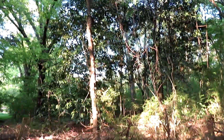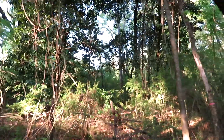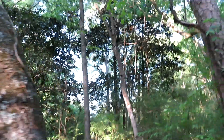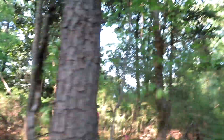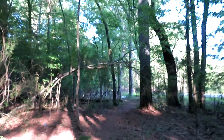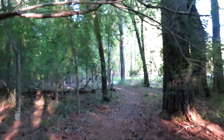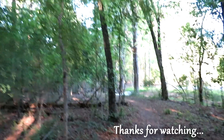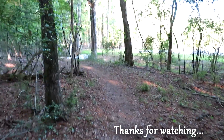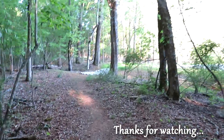Wow, those are some absolutely magnificent magnolia trees. Huge — it's not something you come across in the woods very often. You hardly even see them in landscapes anymore, especially of that stature. And it looks like we're coming to the end of the trail, folks. Thanks for coming along on a little adventure, hope you enjoyed it. Until next time, keep exploring, stay wild, and happy Earth Day!